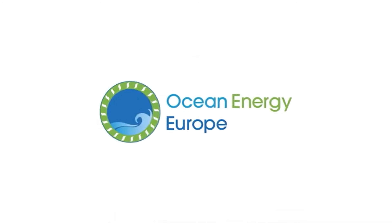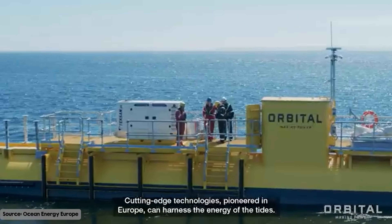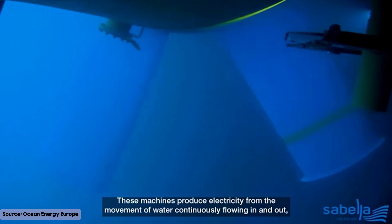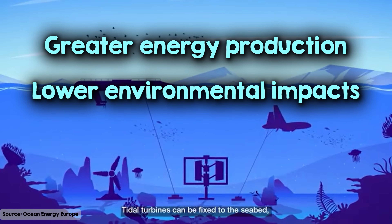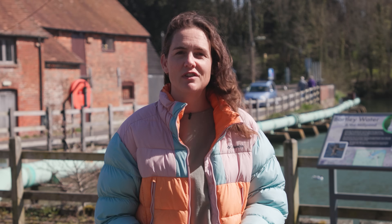Tidal stream technologies place turbines or other capture devices directly in the flow of tidal streams without any need to build large structures on the shore. The tidal energy industry has shifted its focus to developing stream technologies because they have greater energy production capacity, lower environmental impact, and greater potential for wider deployment and scalability. To find out more, I'm headed to the University of Southampton where maritime engineers Dr. Penny Jeffcoat and Professor Luke Myers research tidal power.